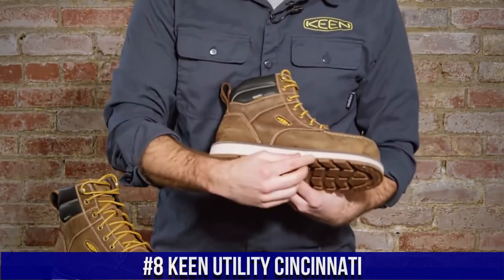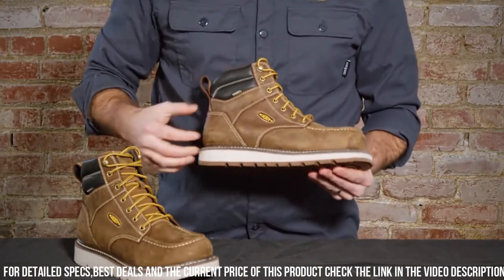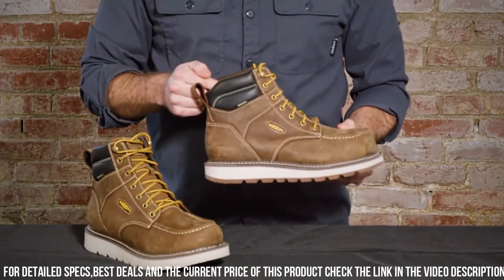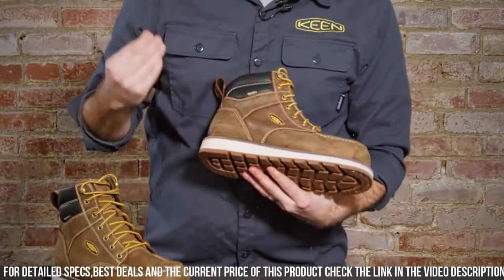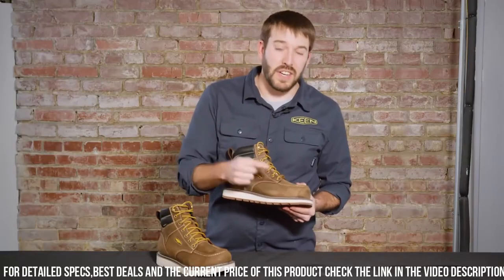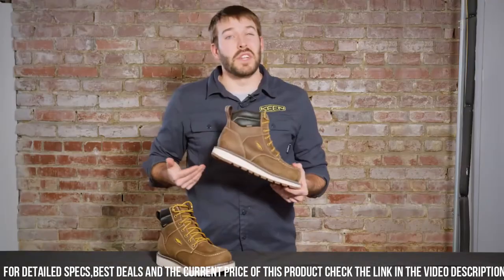Number 8: Keen Utility Cincinnati — the ultimate work boot that delivers ruggedness, comfort, and protection. These boots are designed for hardworking professionals who demand top-notch performance in tough work environments. The Cincinnati features a steel toe that meets ASTM standards, offering superior impact protection without sacrificing comfort. The waterproof leather upper with Keen Dry technology keeps your feet dry in wet conditions, promoting all-day comfort. The oil and slip-resistant rubber outsole provides excellent traction on various surfaces, reducing the risk of workplace accidents. With a metatomical footbed offering arch support and a roomy toe box, these boots are crafted for long-lasting comfort during extended workdays.